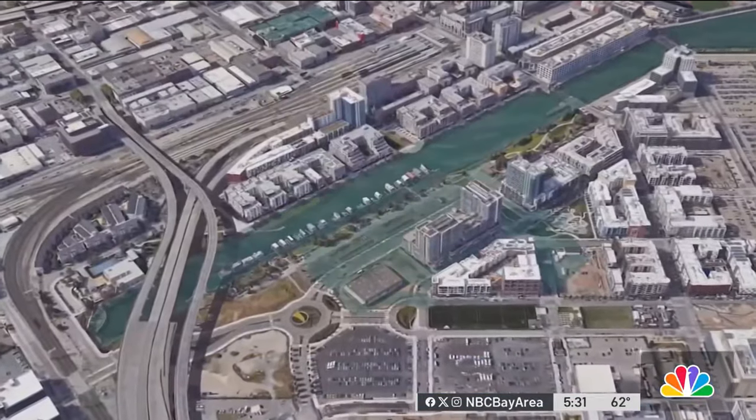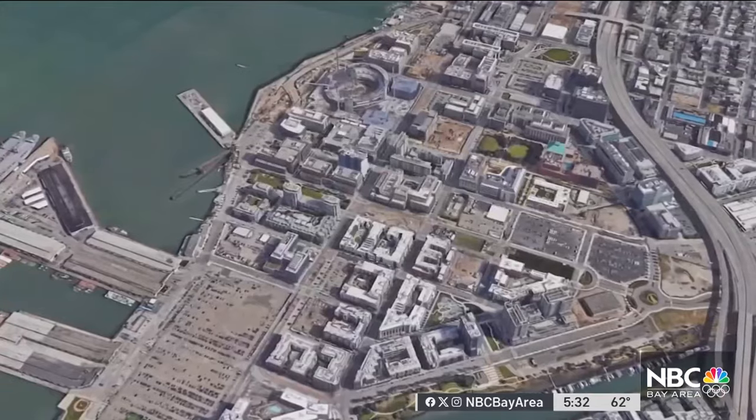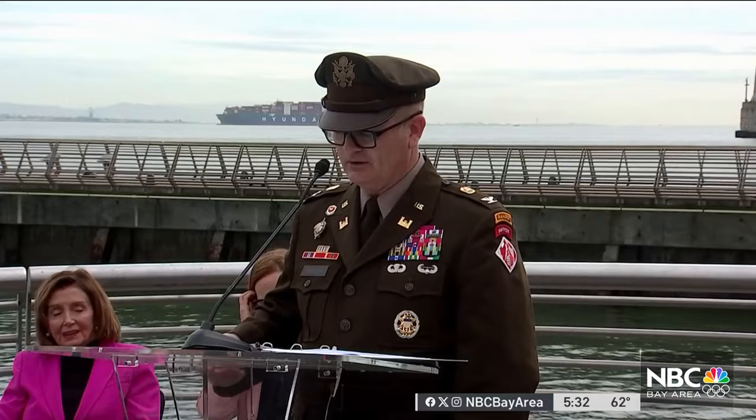This is an animation showing what this spot could look like if sea levels continue to rise as predicted. You can see water affecting several streets. Another view from the recently built Chase Center shows how it would be surrounded with water.